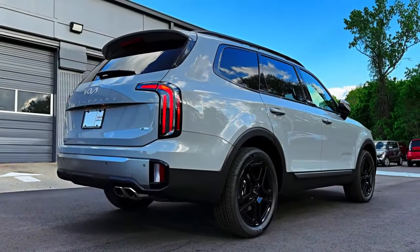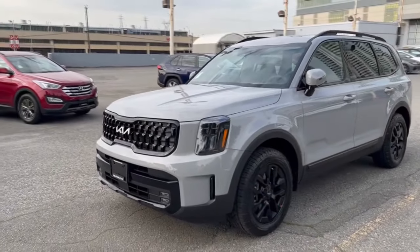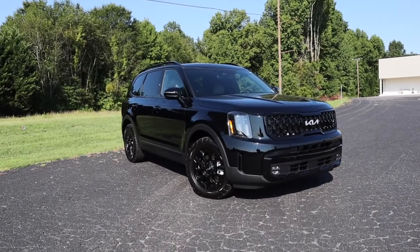Not bad! Fuel economy is average, with 21 miles per gallon combined for the all-wheel-drive version. Overall, the Telluride is a pretty good baby Land Rover, which offers bargain luxury in a very good way.